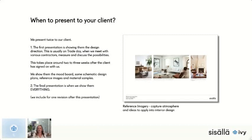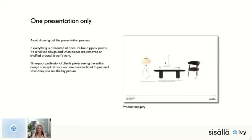The final presentation is when we show them everything, and we include one revision after that as well. We operate on a fixed fee for the presentation stage. We have one big presentation only — we avoid drawing out the process. We've found it's so much more successful to present everything all at once. It's like a jigsaw puzzle — a holistic design. When some pieces are removed or shuffled, it doesn't work. When clients can see the huge bigger picture of their whole house, everything clicks.